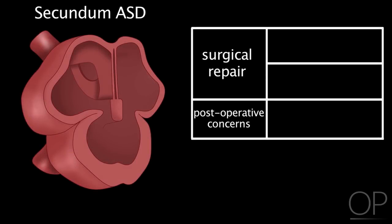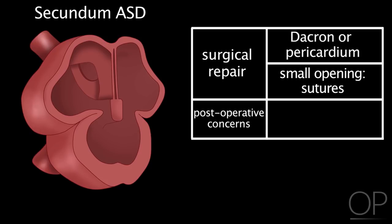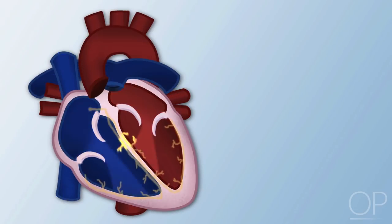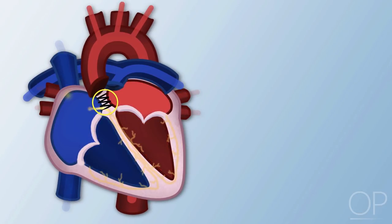Surgical repair of a secundum atrial septal defect closes the opening between the right and left atria using a piece of Dacron or pericardium — the membranous sac covering the heart — or with sutures if the opening is very small. The main postoperative concern is electrocardiogram changes due to sutures in the atria that may disrupt the heart's conduction pathway, shown in yellow. Sutures securing the closure may interfere with the heartbeat's conduction. The most common arrhythmias after ASD repair are atrial flutter or third-degree complete heart block.